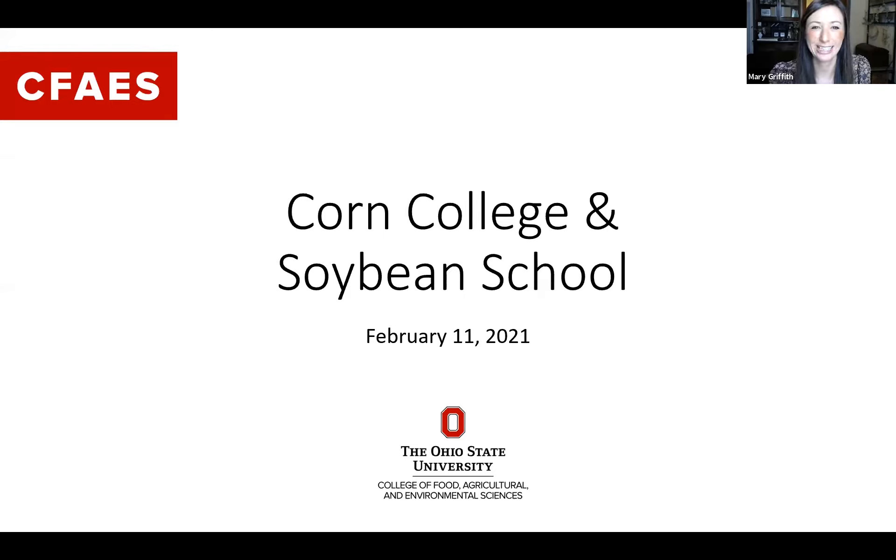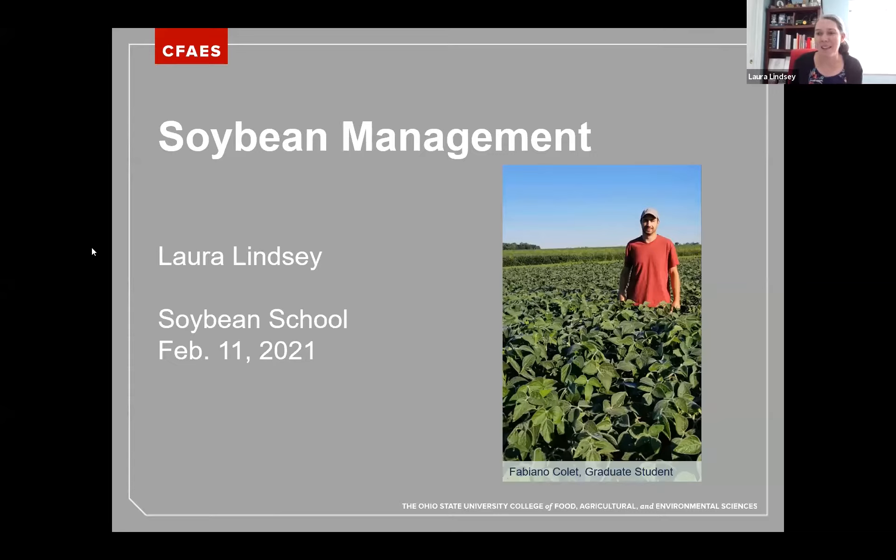Thank you for joining us. For the second half of our program, we're going to turn our attention to soybean. I'm Laura Lindsay, the soybean and small grain extension specialist here at Ohio State. This afternoon we have several soybean specialists, including Dr. Mark Lauchs on weed management in soybean, Dr. Ann Dorrance the soybean pathologist, and Dr. Kelly Tillman focusing on insect management in soybean. I want to focus on some soybean management trials we've been working on this past year at OSU.